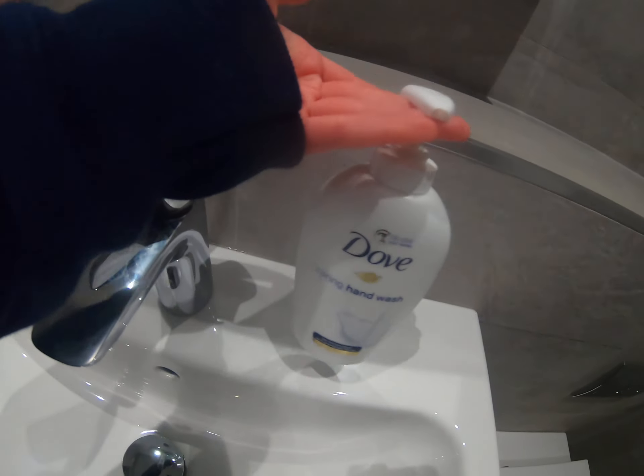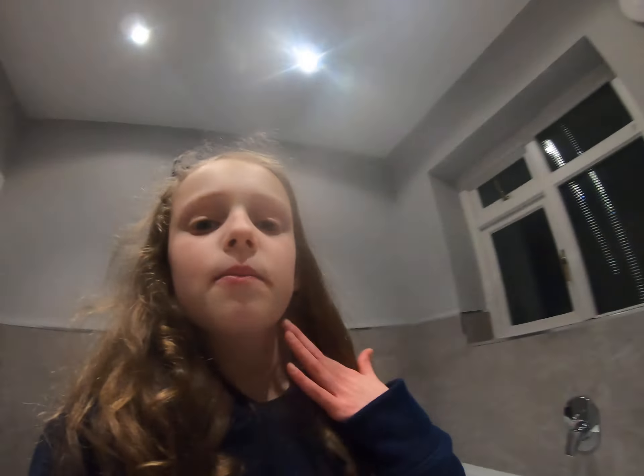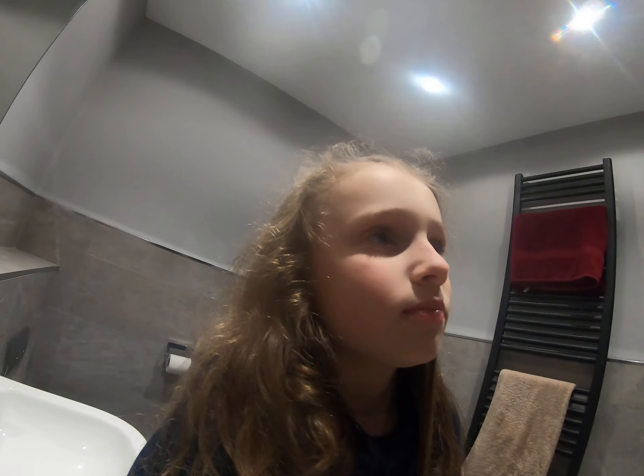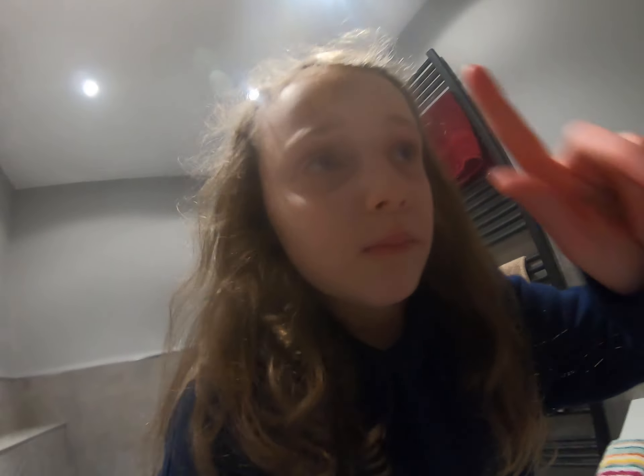I do also use hand soap for washing hands obviously. We mainly use Bales and Harding, but in here we've actually got a Dove one. Though this isn't my bathroom — this is the main bathroom.